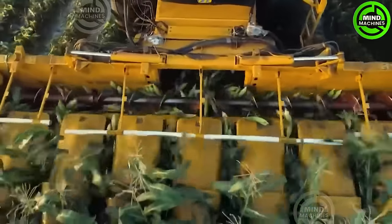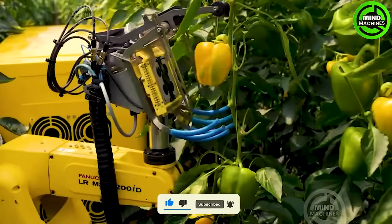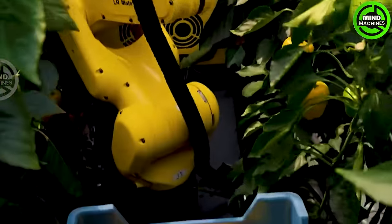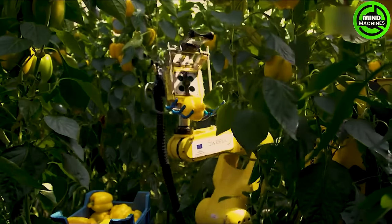The corn harvest display is truly spectacular and satisfying. Each bell pepper is scanned by this smart robot to determine its ripeness.